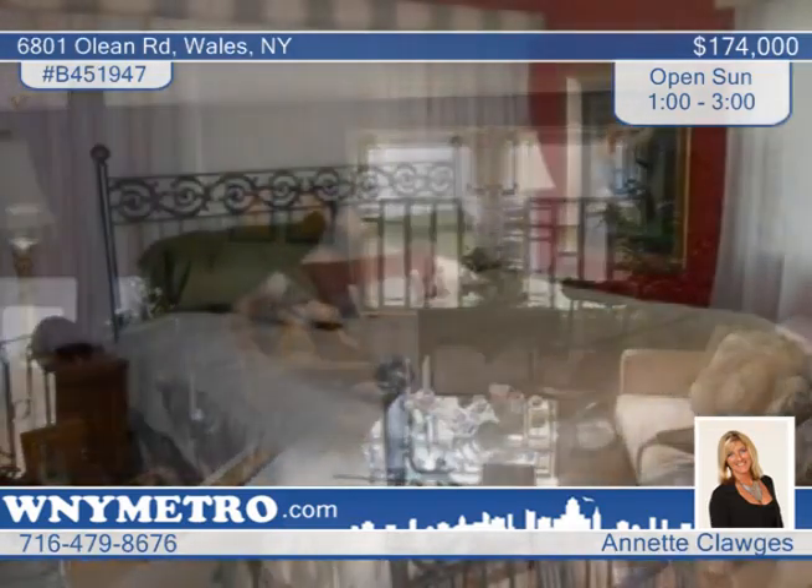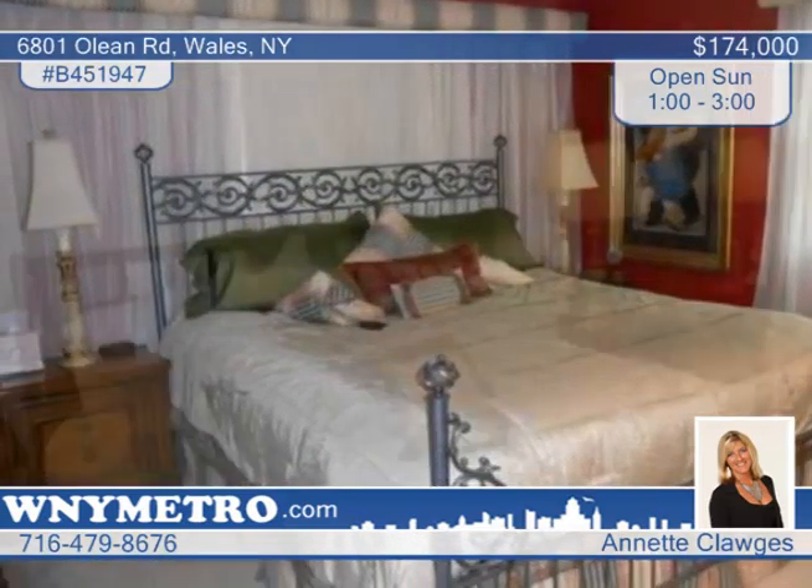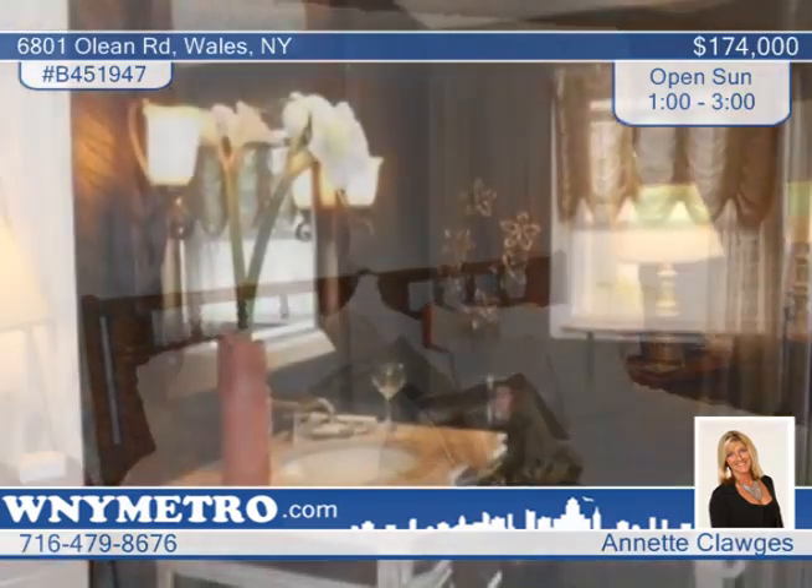On the main level, you'll find a beautiful living room, dining room and kitchen. The bathroom has been newly remodeled and you'll love the hardwood floors found in this home.